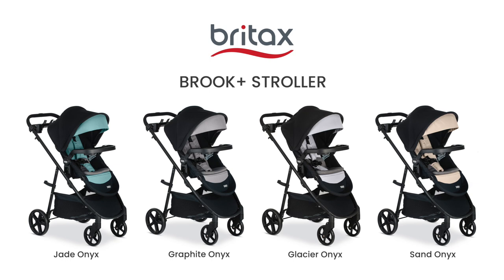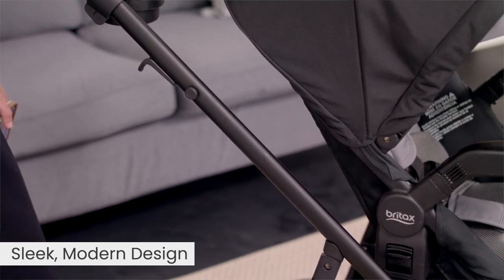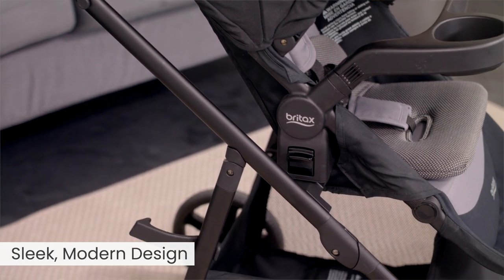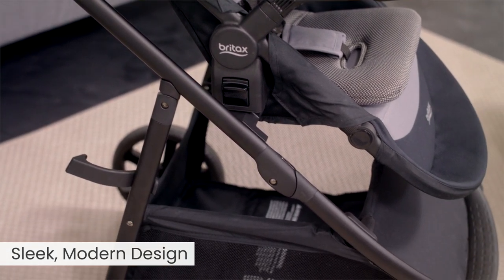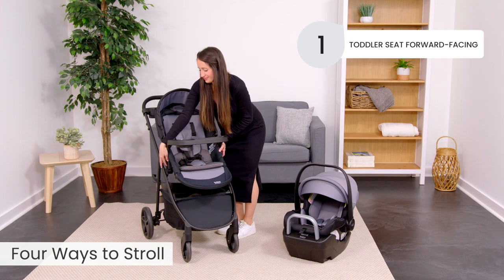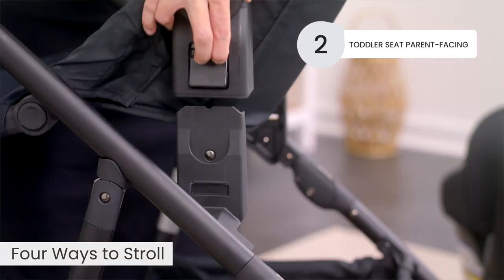Meet the new Britax Brook Plus Modular Stroller, featuring a sleek modern design. The reversible infant and toddler seats easily switch between forward-facing to parent-facing, giving you four ways to stroll.